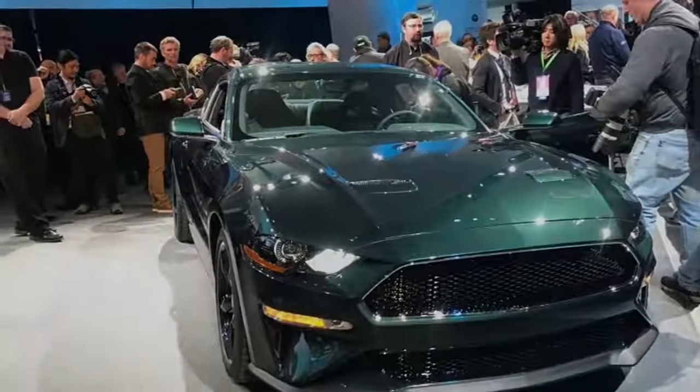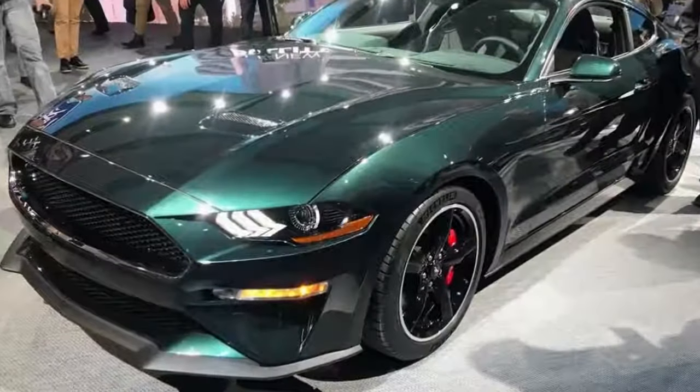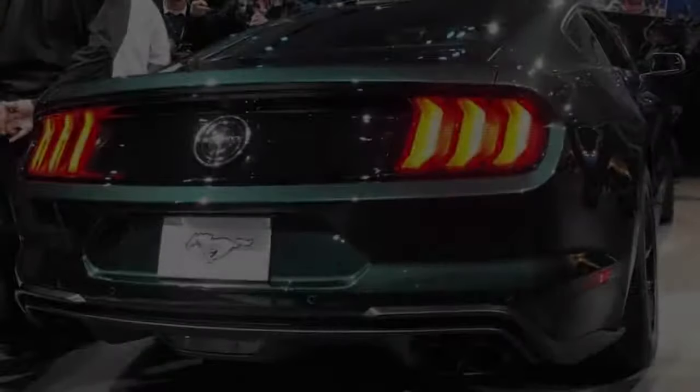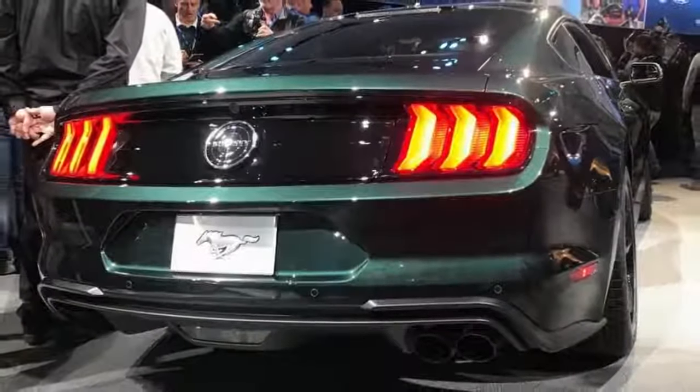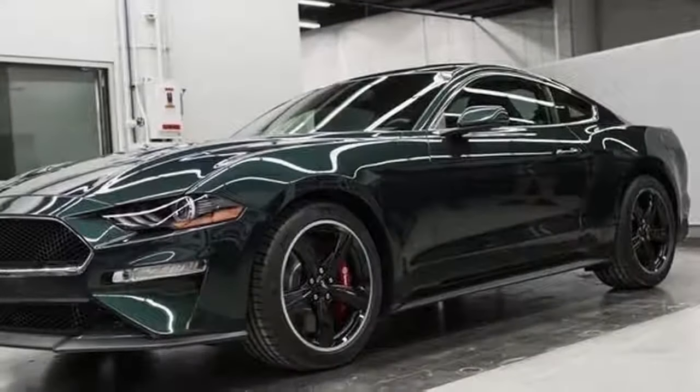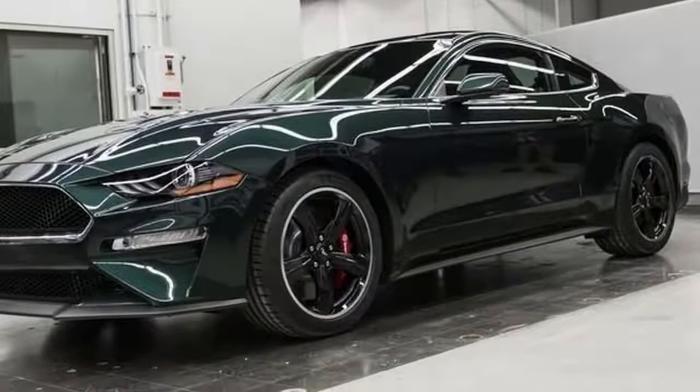The additional performance has been freed by enabling the engine to breathe more freely through a new induction system that features a GT350-spec intake manifold paired with larger throttle bodies. The engine's ECU has also been remapped to make the most of the greater flow of fuel and air.